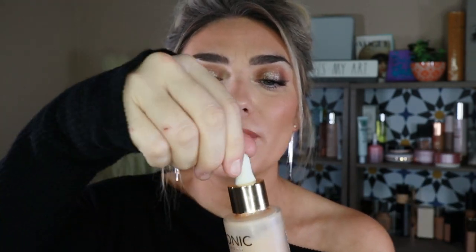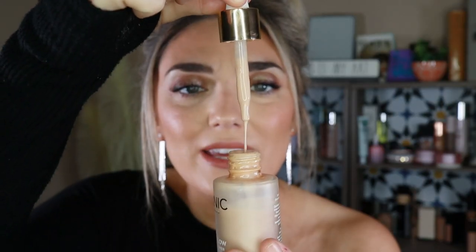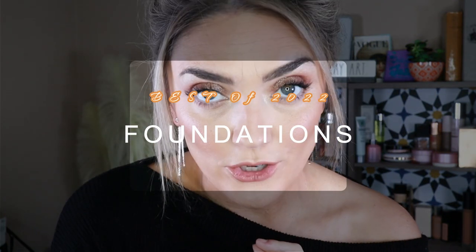Iconic London really knocked it out of the park with these two products. The first one is the Iconic London Underglow Blurring Primer — I still use this all the time. It comes in a little dropper and really makes your skin look blurred but also glow at the same time. It's an extremely thin consistency. This smells like cabbage patch dolls to me, though others say it smells like roses. Either way, it's hands down one of my favorite finds of 2022.